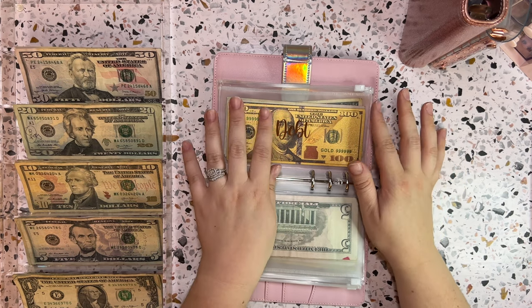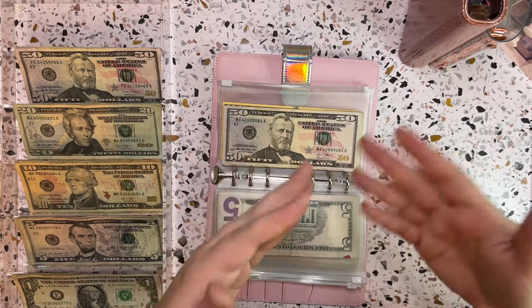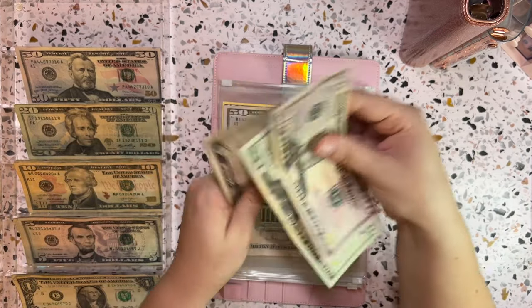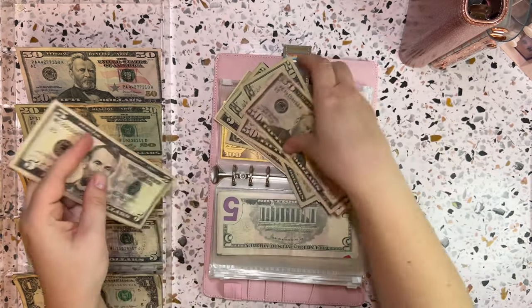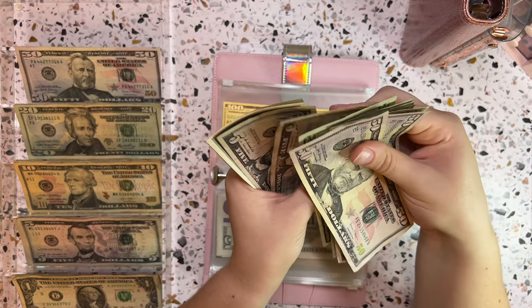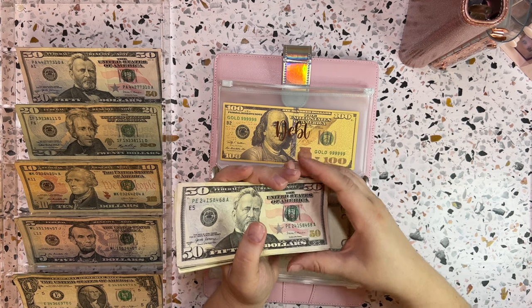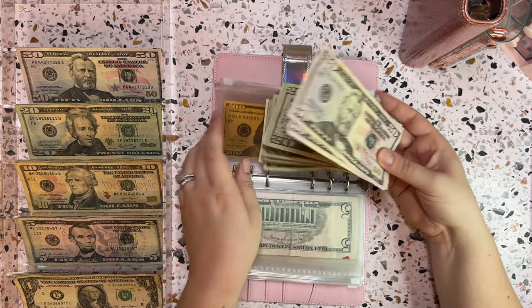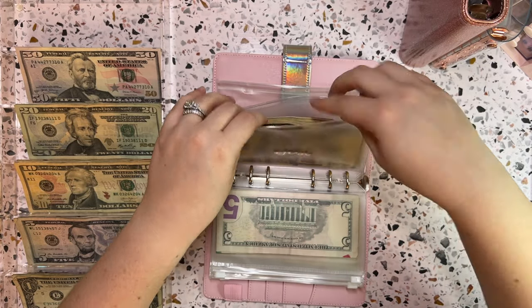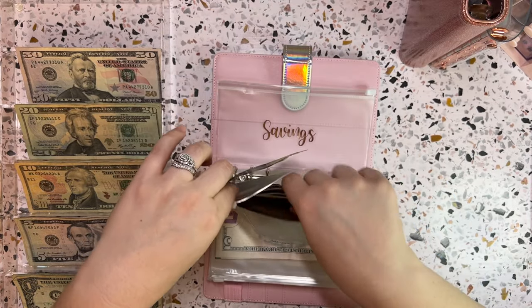Debt is getting $75 this week — that is our debt snowball. We've paid things down to the point where $75 each week goes into the snowball, which will roll into the next debt we have. We also owed an extra $5 from last week, so I'm pulling that $5 from the savings folder right now and adding it to debt as well.